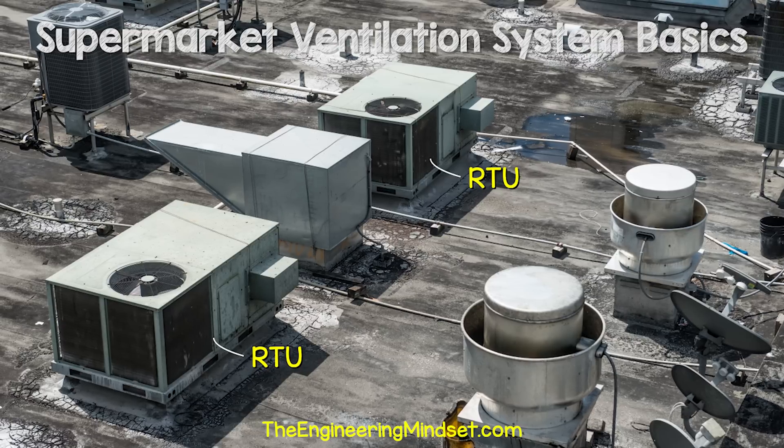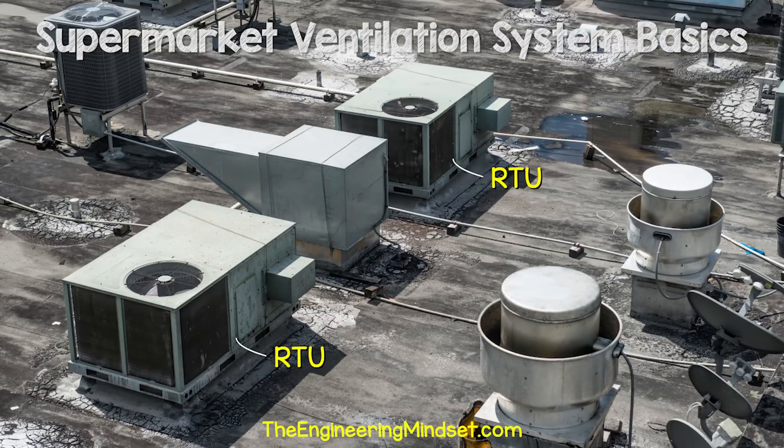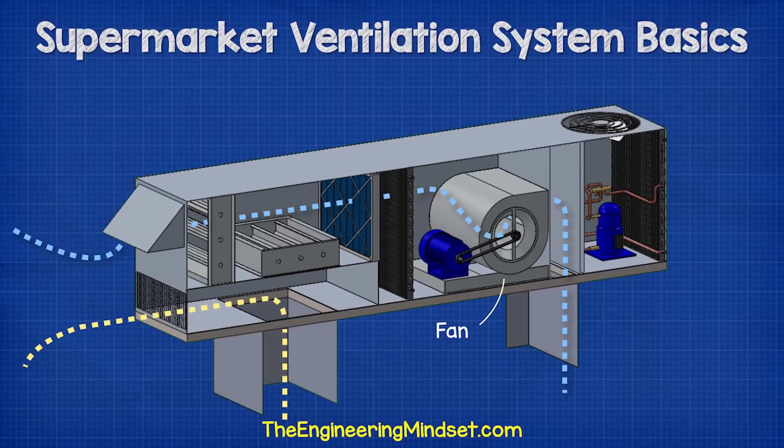As the name suggests, rooftop units are located on the roof of the supermarket and you'll usually find multiple units depending on the size of the store. Inside the unit is a large fan which pulls fresh air into the unit and also pushes this into the building. Some units will use this pushing force to also push the dirty used air out of the building.